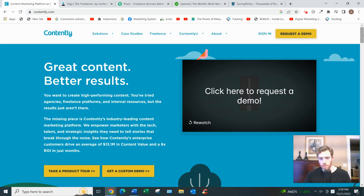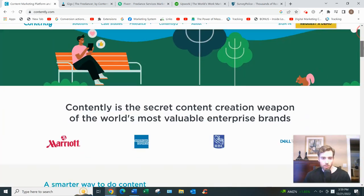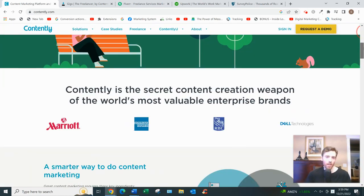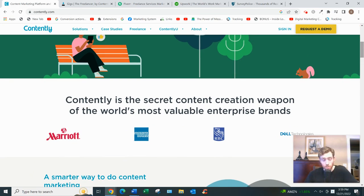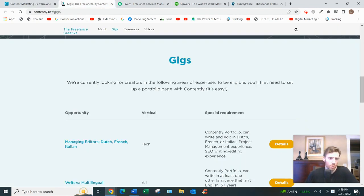They also serve very high-end clients — you can see Marriott, Dell, RBC, and others you've likely heard of. As for what kind of services you can offer, really anything content-related. They have a list of job examples and gigs — you'll see mostly writing jobs, but also photography, illustration, editing, UX design, video production, and strategy. Anything related to content, really.